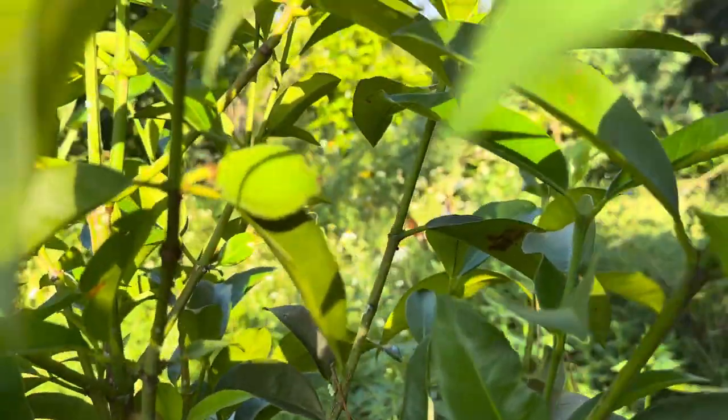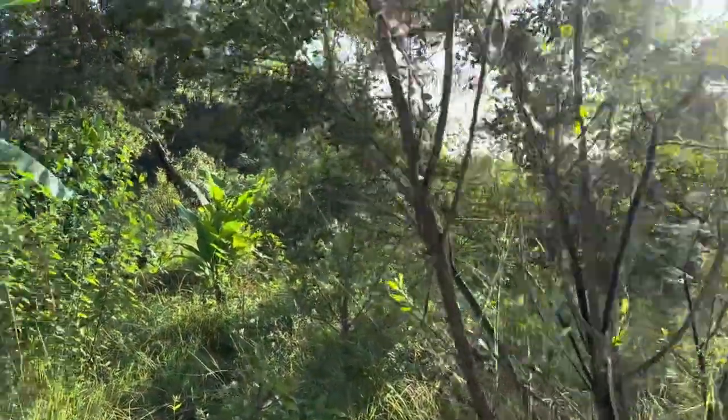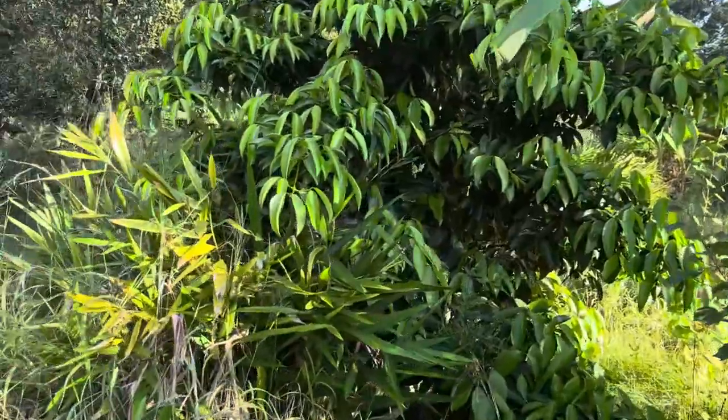This is a Garcinia madruno — look at the fruit on it! Oh my God, the bumpy lemon, the Chorichuillo. I love it. It fruits year-round here. We don't need to water it — never have.